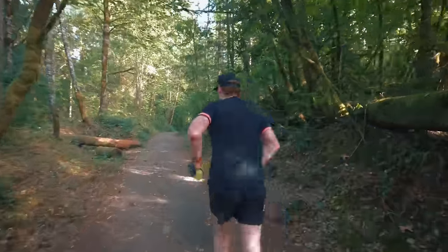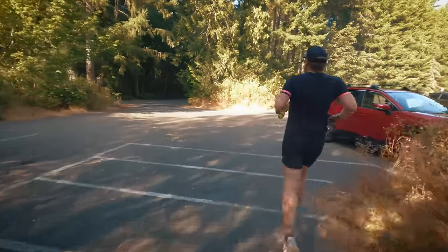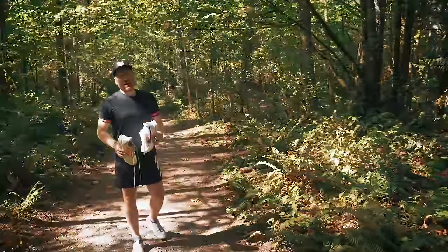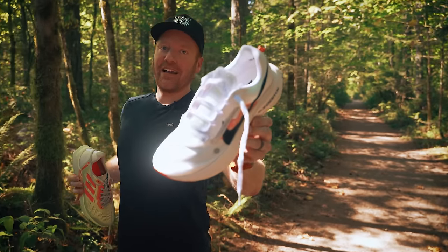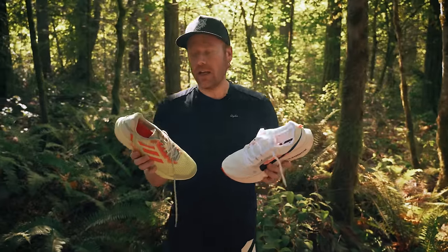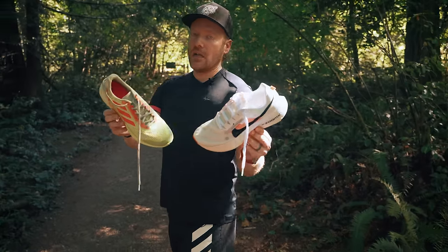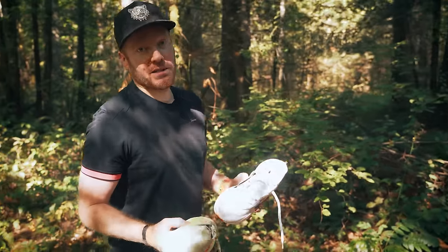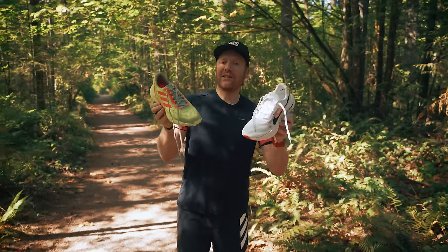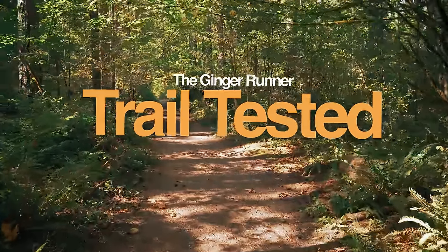And done — what an awesome trail tested! Let's get these shoes off and get some final thoughts. That wraps up today's Trail Tested episode. Had an absolute blast running in these two shoes: the Adidas Agravic Flow 2 and the Nike Ultra Fly Trail. These were just initial impressions — first thoughts, first run. I'll be doing many more runs in these shoes, so expect full reviews of both on the channel soon. Make sure you subscribe and click the notification bell. If you'd like, consider joining the GR Crew over at patreon.com/theginger runner. Get out there, train hard, race harder!